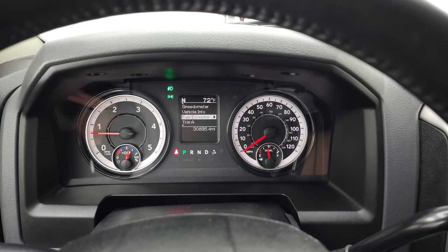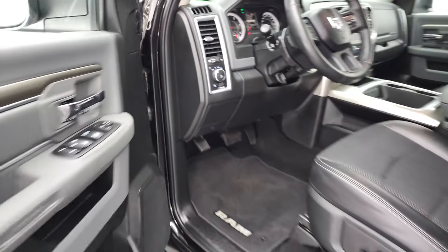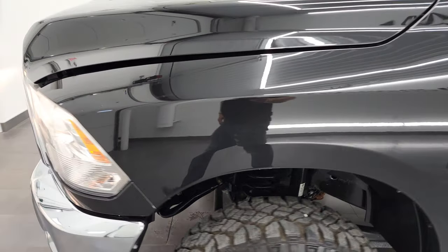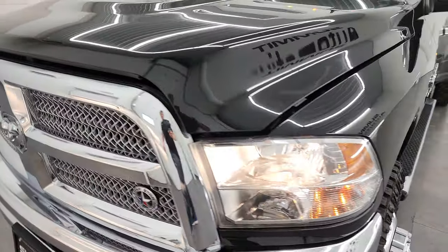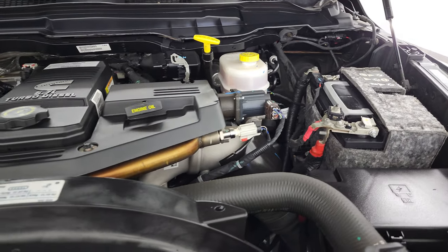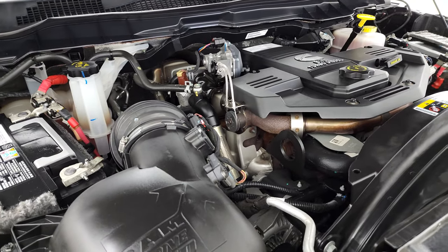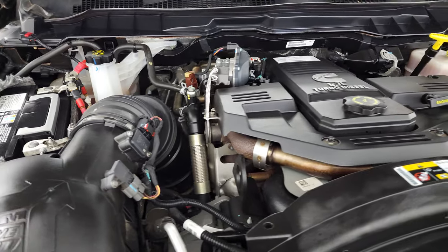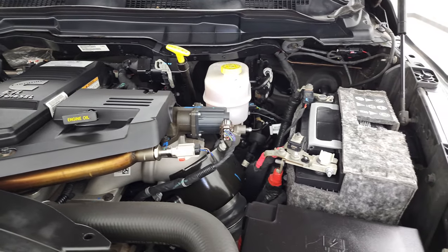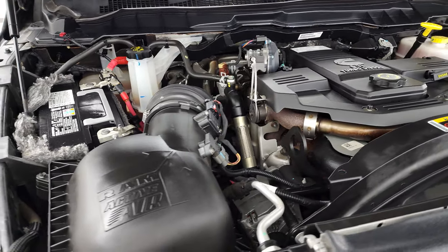Starts right up — no check engine lights or anything like that. Under the hood we have the 6.7 liter high output Cummins diesel, 385 horsepower, 930 foot-pounds of torque. Engine bay is very clean and runs very smooth. Once again, this truck has been fully safety inspected by our service shop, has a fresh oil and filter change, all fluids checked and topped off, and this truck is 100% ready to go.